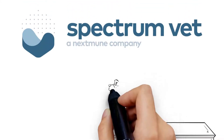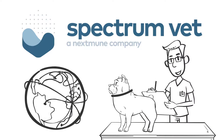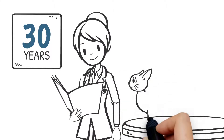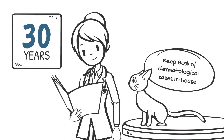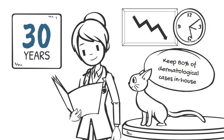Welcome to Spectrum Veterinary, a trusted animal allergy testing and treatment provider in over 70 countries. For the past 30 years, we've helped general veterinarians keep 80% of dermatological cases in-house, minimizing costs to our customers and reducing turnaround time.